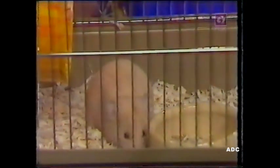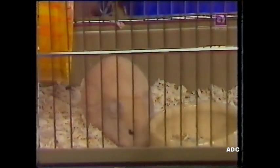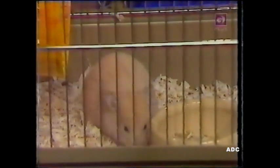Ali, being a hamster, is nocturnal. This means that he wakes up in the night and does everything that other animals do during the day. So if you're trying to sleep and Ali's going round and round in his wheel, it can make quite a lot of noise.